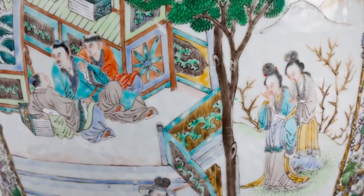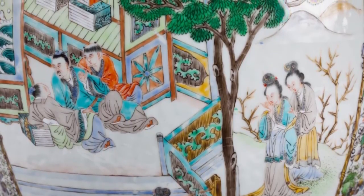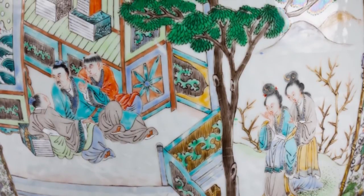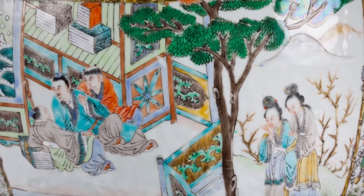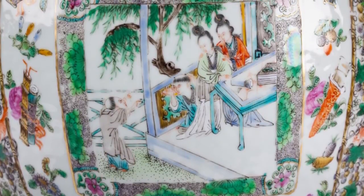Chinese ceramic wares can also be classified as northern or southern. Present-day China comprises two separate and geologically different land masses brought together by the action of continental drift, forming a junction that lies between the Yellow River and the Yangtze River. The contrasting geology of the north and south led to differences in the raw materials available for making ceramics.